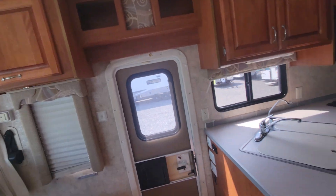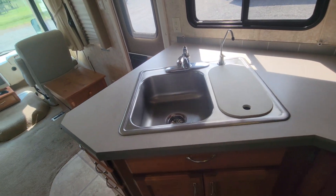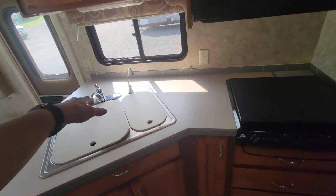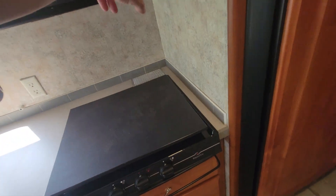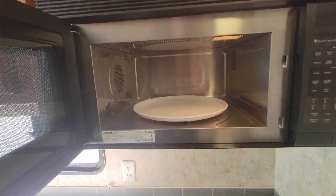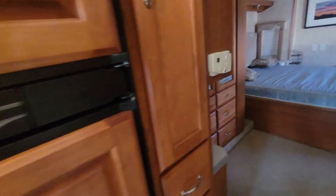Stainless steel sink, a decent amount of counter space — you can put your coffee maker, Keurig, whatever you want. You've got a three-burner stove; you can tell it wasn't used very much at all. There's a chart area there, and a stainless steel convection microwave, so you can bake a little chicken in it if you want.